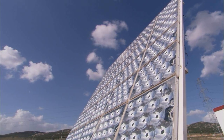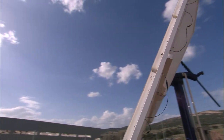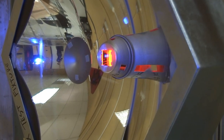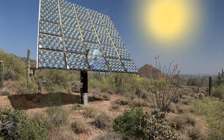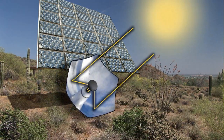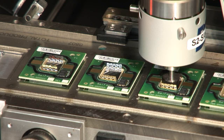SolFocus, leading concentrator photovoltaic technology, CPV, combined with innovative tracking systems. SolFocus CPV systems utilize high-efficiency solar cell material with efficiencies approaching 40%. By concentrating sunlight 500 times using innovative, reliable non-imaging optics onto a small area of high-efficiency solar cell material, SolFocus systems utilize only one one-thousandth the amount of expensive and often supply-constrained solar material used in traditional photovoltaic systems.